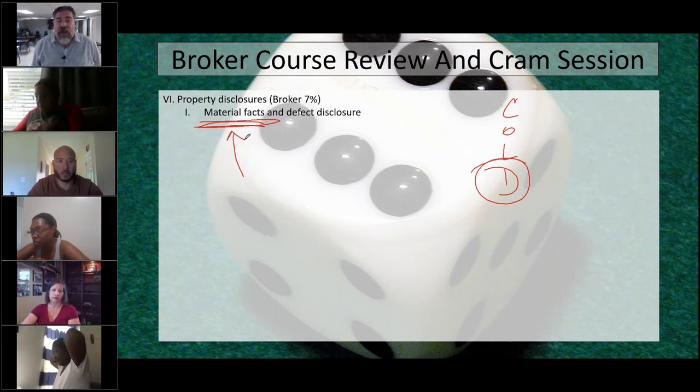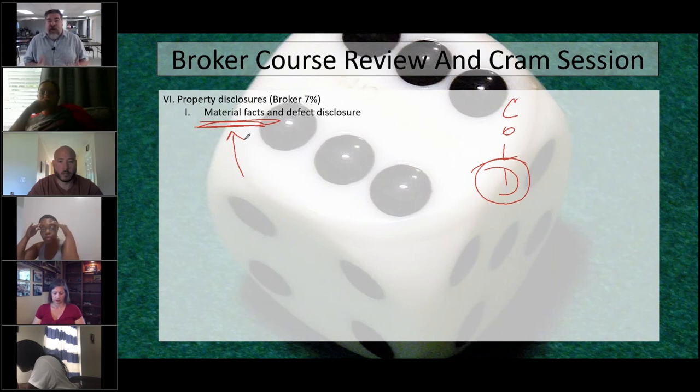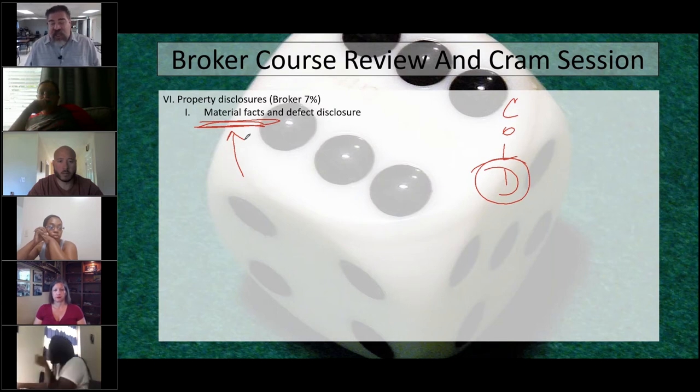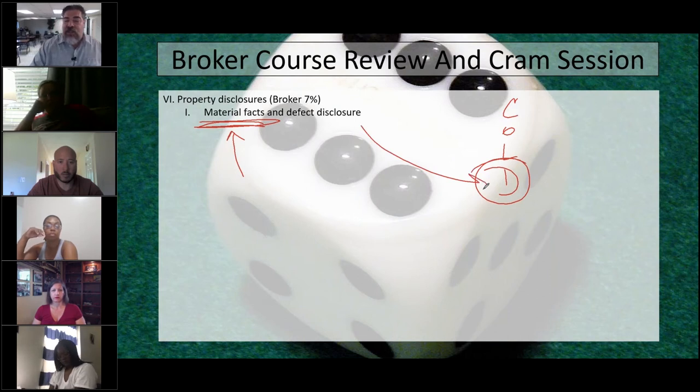It is your job to disclose any material facts about the property. In this case, the buyer found a roofing report dated two weeks before the listing, sent to both the seller and listing agent — proving they knew the roof was defective. They did not tell the buyer, who immediately had problems with the roof after closing. Now everybody is going to be in trouble.